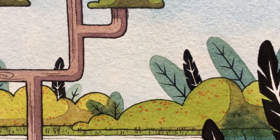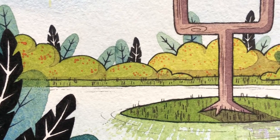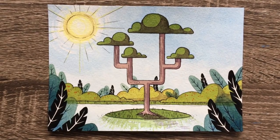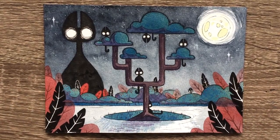And there it is — another successful prompt. Let me know in the comments: do you like the daytime scene more or the spooky nighttime scene? Thanks for watching and I will see you next time. Bye!